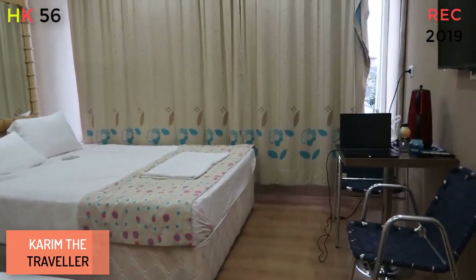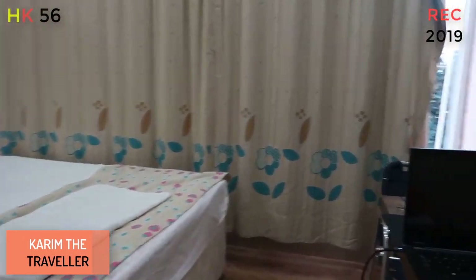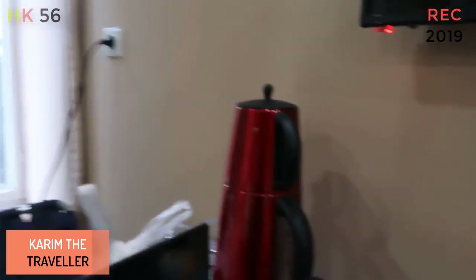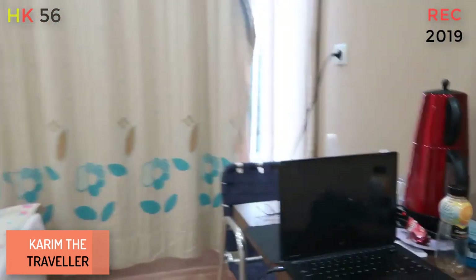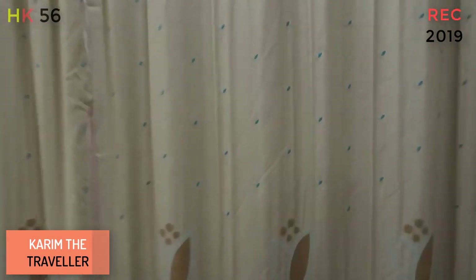This is a very spacious room. It's got three beds — it's a three-bed room. I got it for 100 Lira. That's my workstation over there. And there's a view from here as well.